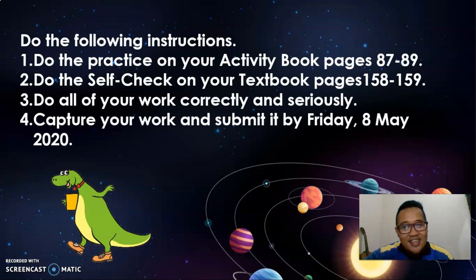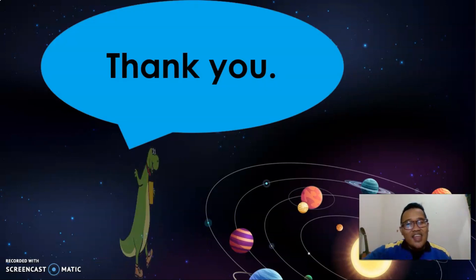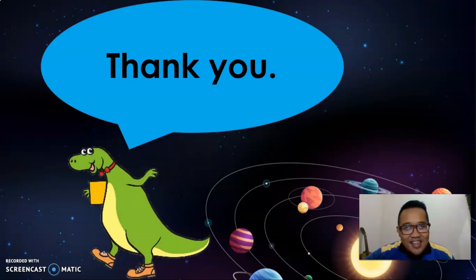Now, it's time to do the practice. Read carefully and follow the instruction. If you're done, please submit your work and I'll be waiting for that. So, that's all from me today. I'll see you again in our next discussion with Science. Thank you for listening. Goodbye, everyone.